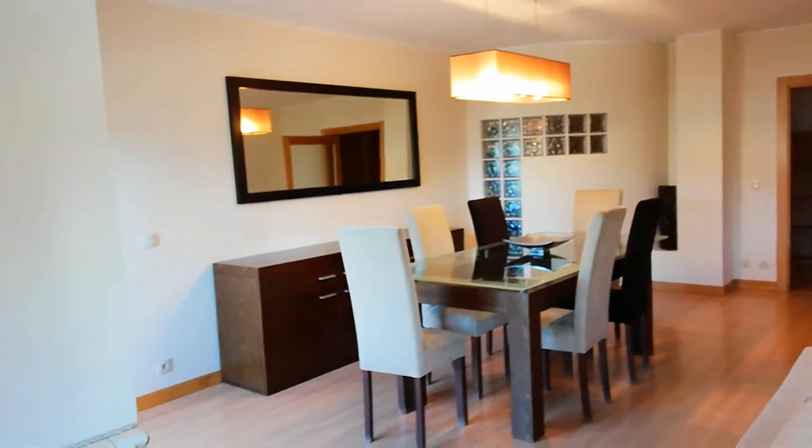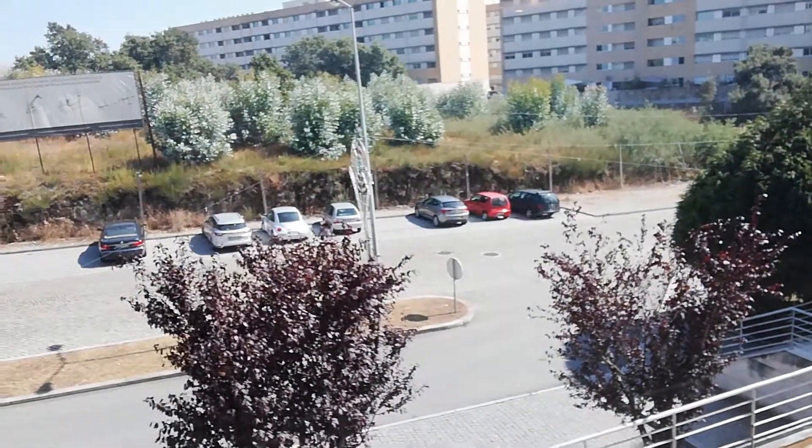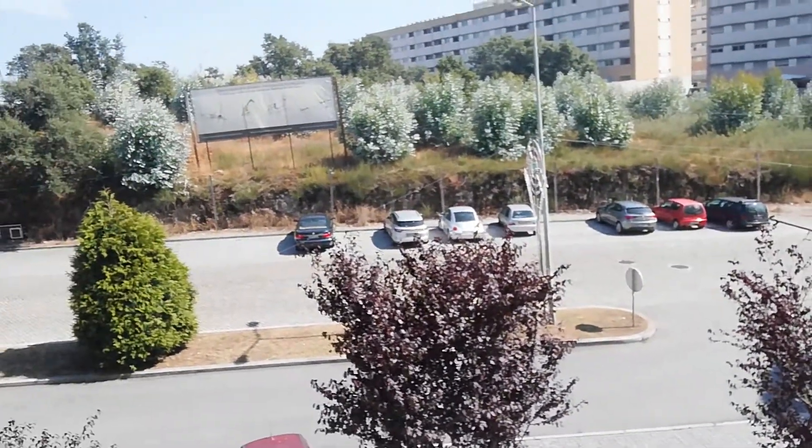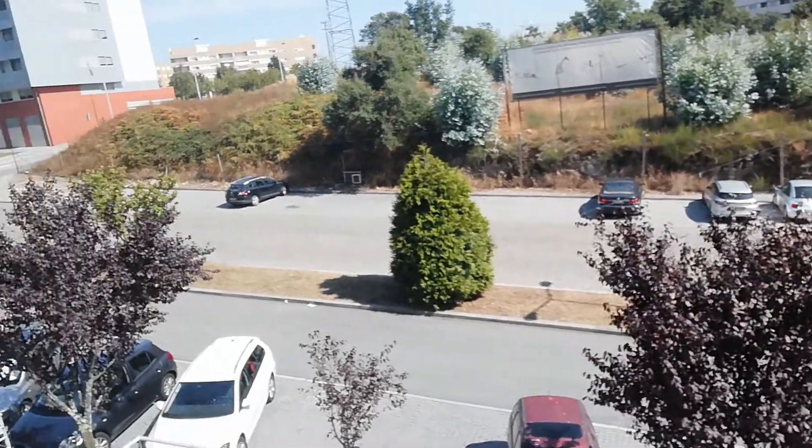Dining room. This is the view we have from the living room. Then we have that public parking out there. It's free — it's public.